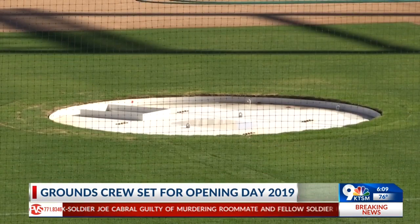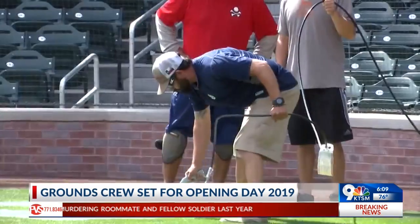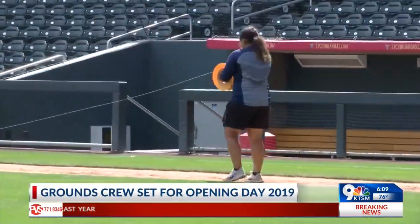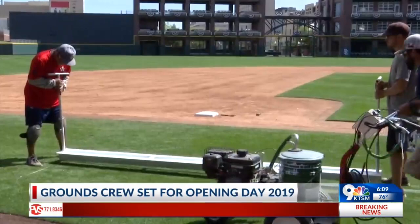The before and after is something else, and Travis Howard, the head groundskeeper here at Southwest University Park, says that every detail is taken into consideration when transforming this field.